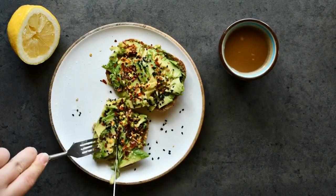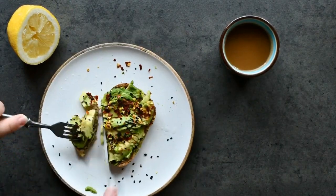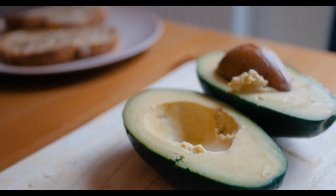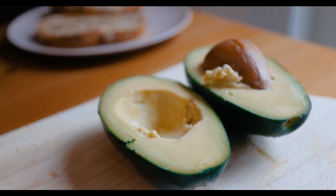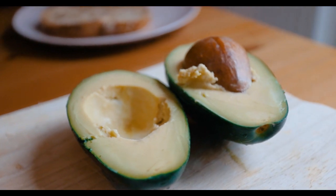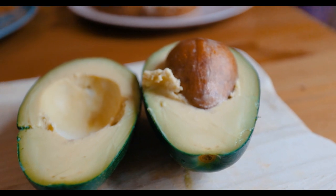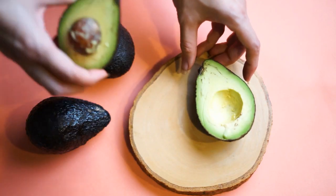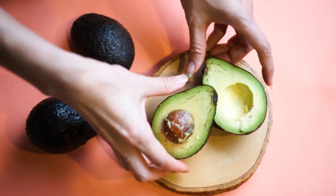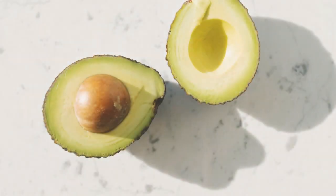Avocados have a lot of potassium in them. In comparison to bananas, which are a typical high-potassium food, a 3.5-ounce (100 gram) portion contains 14 percent of the recommended daily intake (RDA). A high potassium intake has been associated with lower blood pressure, which is a major risk factor for heart attacks, strokes, and kidney failure. Potassium is a vital mineral that most individuals are deficient in. Avocados are abundant in potassium, which helps to keep blood pressure in check.